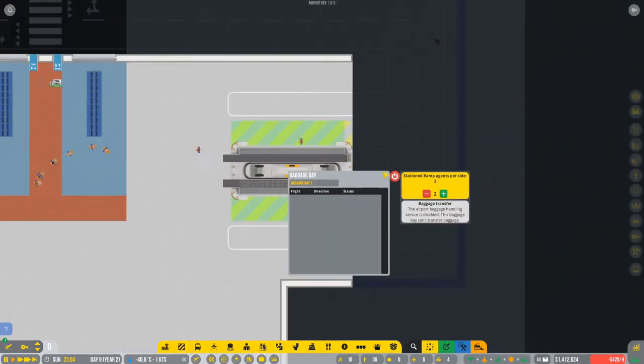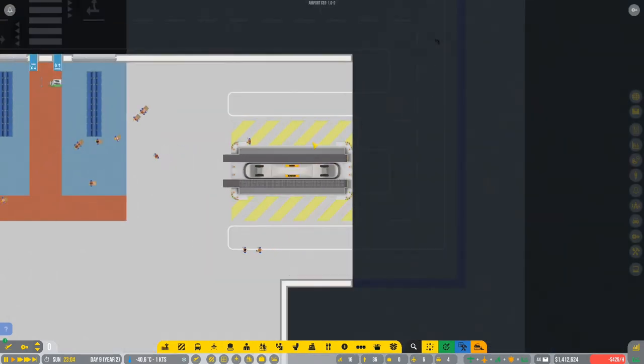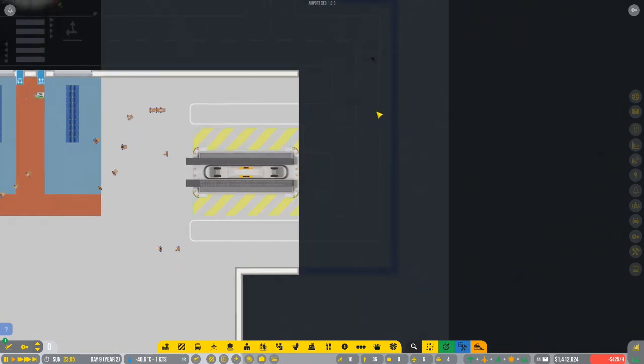We got the baggage bay - the first baggage bay, as you can see it's inside and also outside. I think everything is in here.